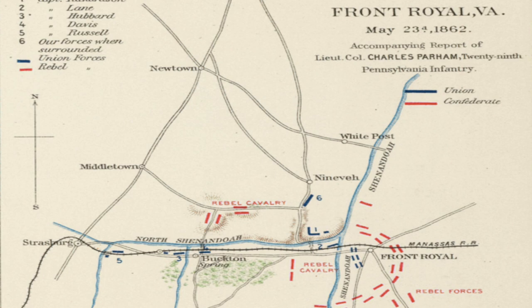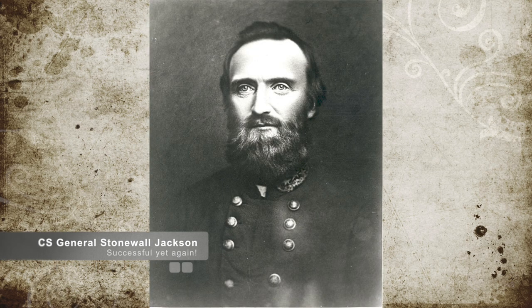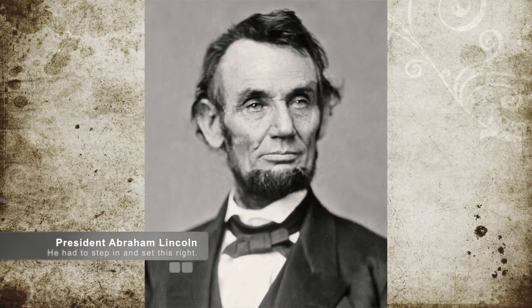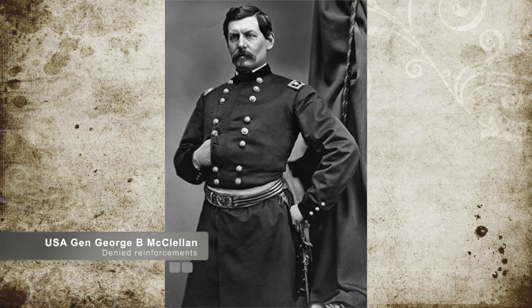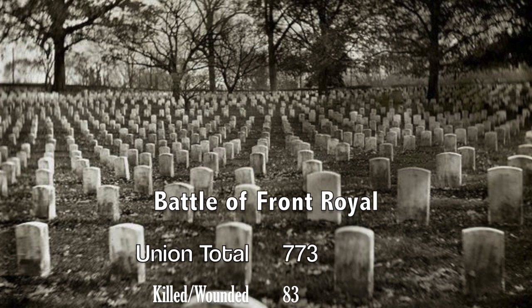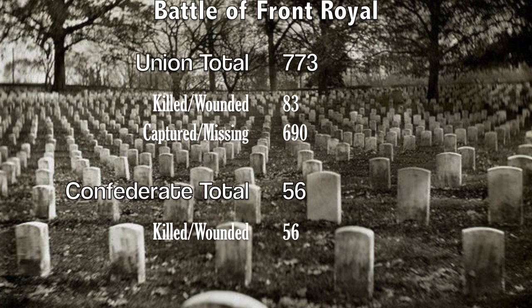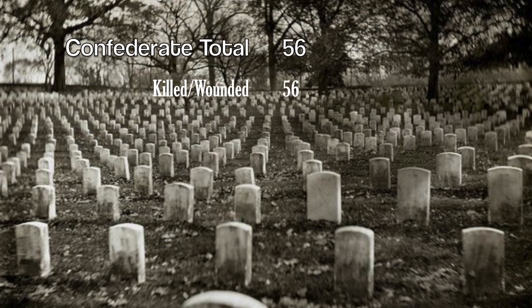This threatened General Banks' communication, and with the victory at Front Royal, it threatened Banks' line of retreat if things were to go badly. Jackson was successful in his mission as President Lincoln was forced to call back three divisions to ensure Washington, D.C. was not attacked. This spared Richmond from an attack from the north and prevented General McClellan of the Union command from being reinforced. The estimated casualties were a total of 773 for the Union, comprising 83 men killed and wounded and 691 captured, while the Confederates only suffered 56 killed and wounded.